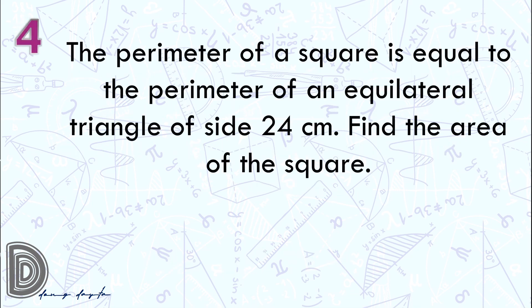Question number 4. The perimeter of a square is equal to the perimeter of an equilateral triangle of side 24 centimeters. Find the area of the square. Again, the perimeter of a square is equal to the perimeter of an equilateral triangle of side 24 centimeters. Find the area of the square. Go!